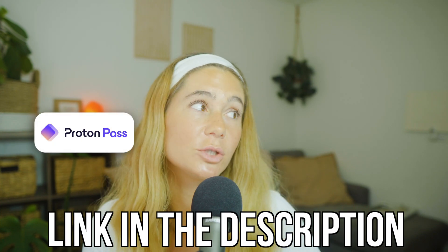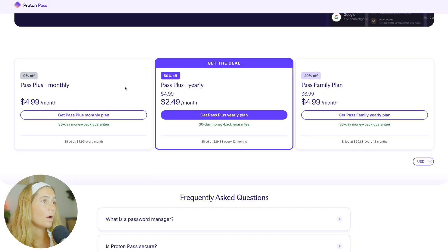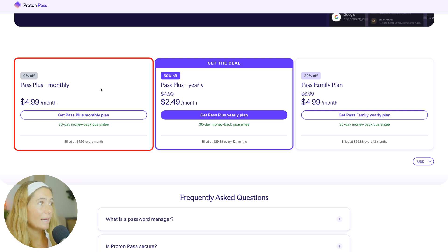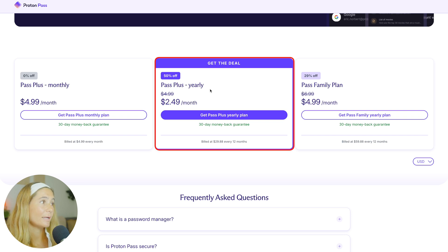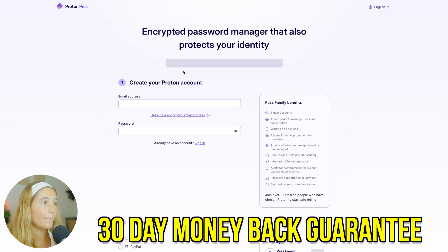So how do you get started? If you want to check out Proton Pass, make sure you use the exclusive link in the description below — you can get up to 50% off and also get a 30-day money-back guarantee. They have a couple of different options: monthly at $4.99 per month, yearly saving 50% off which comes to just $2.49 per month paid annually, and a Pass Family plan at $4.99 per month saving 29% off when paid yearly. They have a 30-day money-back guarantee, so if you're not in love with it before that's up, you can get your money back.